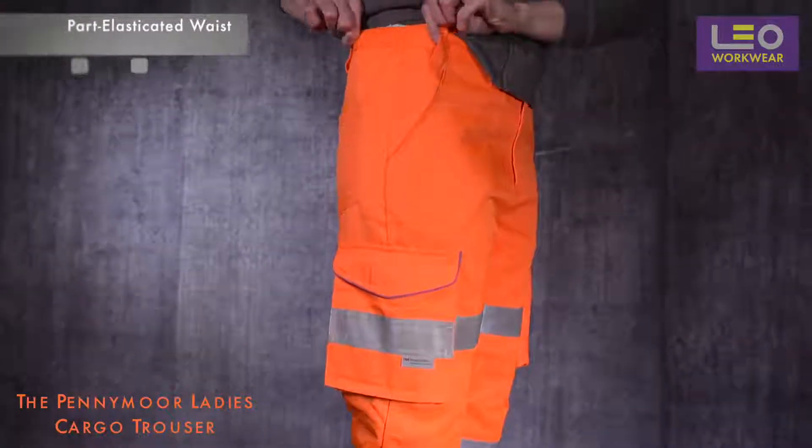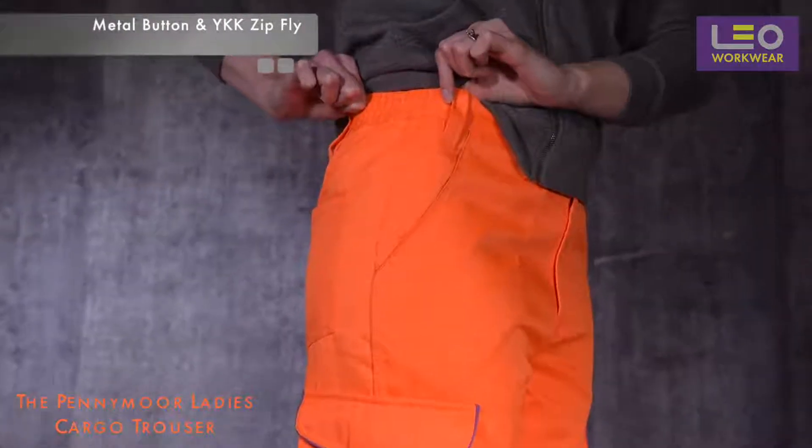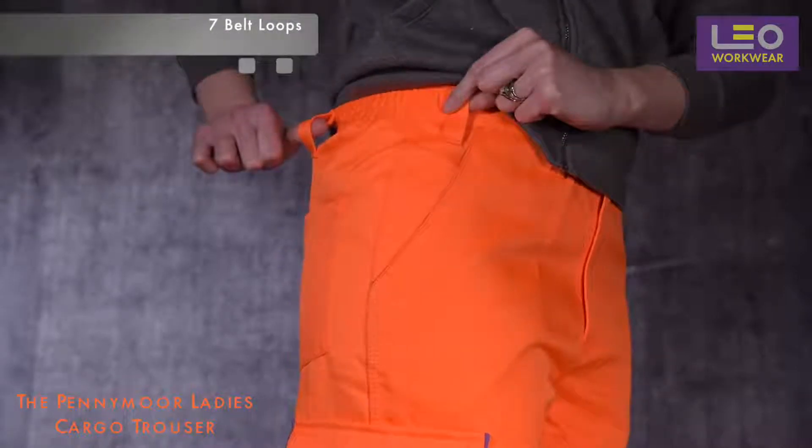The waist is part elasticated for extra wearer comfort and is fastened by a metal button and YKK brass zip fly. There are also seven belt loops at the waist.